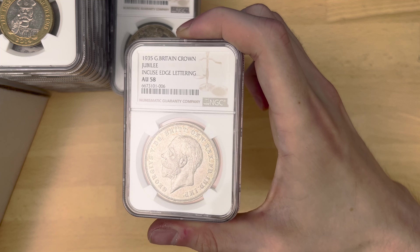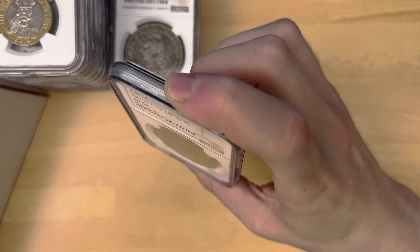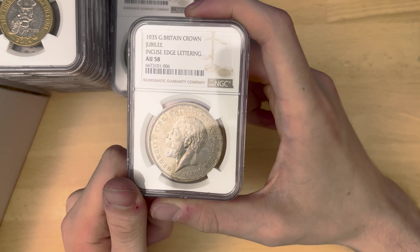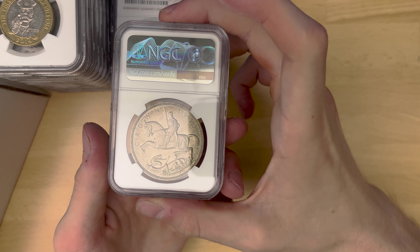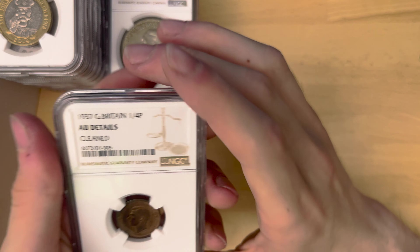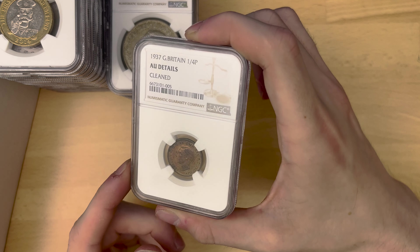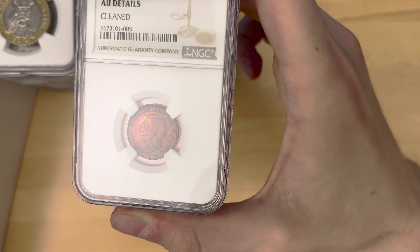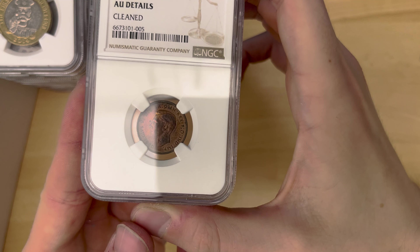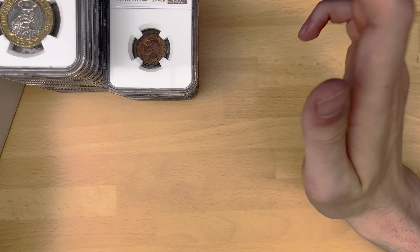1935 Great Britain crown — that's got the incuse edge lettering, which basically means they go in as opposed to poking out. AU58, pretty reasonable. And we have a 1937 farthing, AU details cleaned. I only submitted this because I thought the toning was quite nice. But with hindsight, that probably wasn't really a coin that was worth doing.